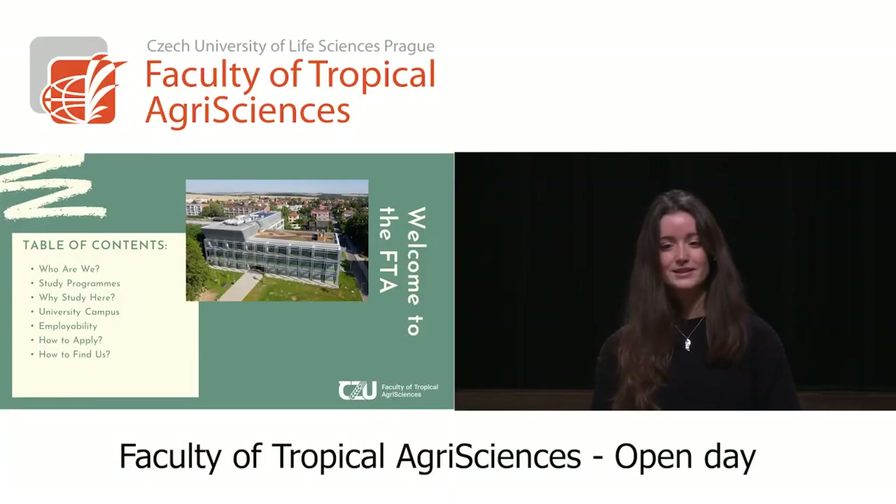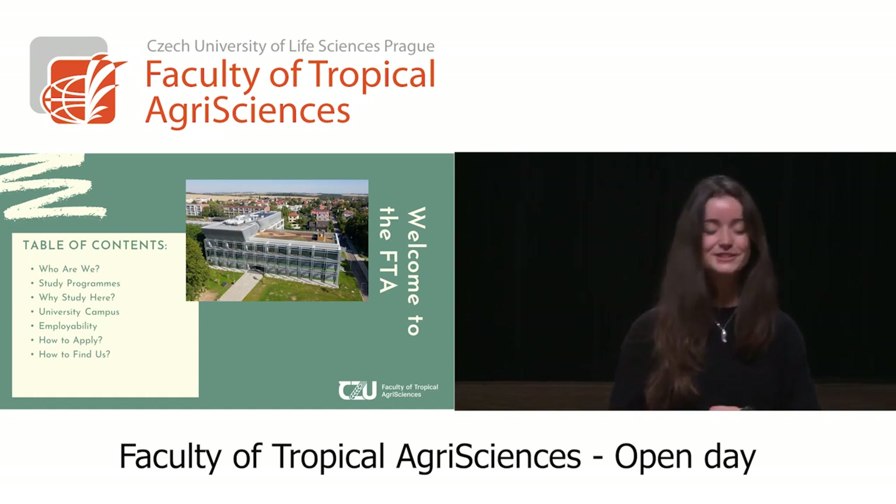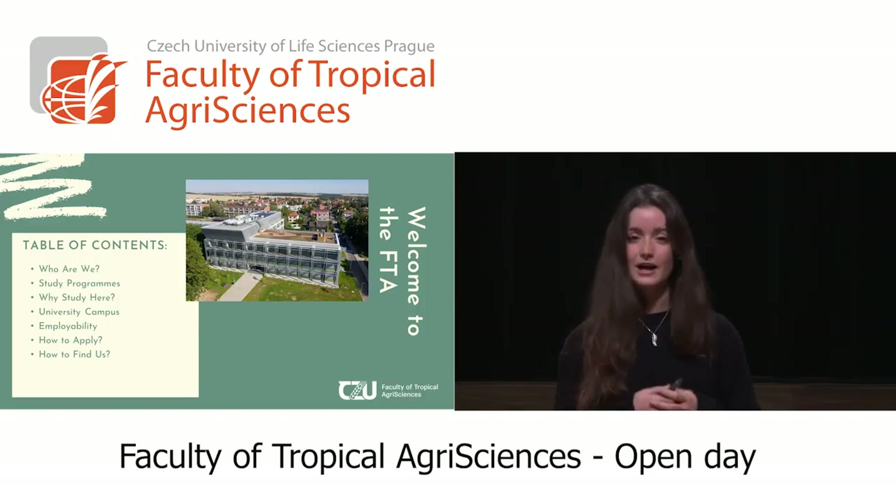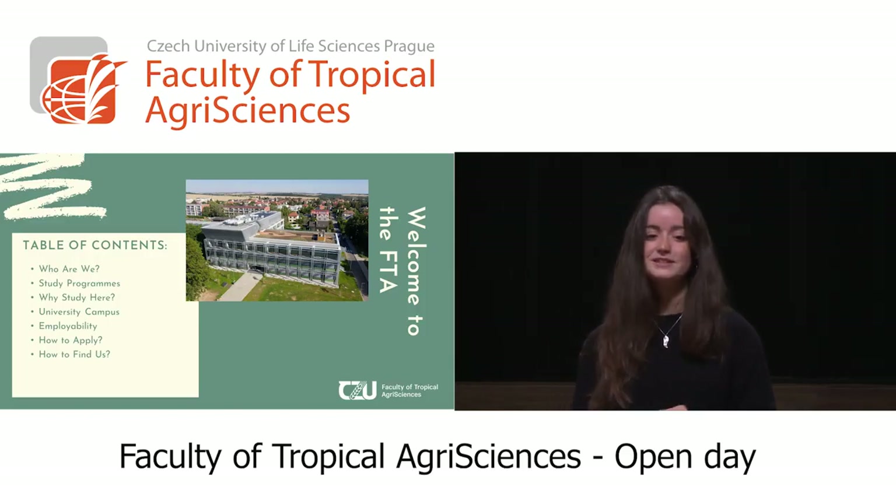Hello, I am Beatriz Rubialonso, and I'm going to introduce you to the Faculty of Tropical Agri-Sciences. Through this presentation, I will welcome you to this tropical faculty in which I will tell you who we are, what to study here, and how you can apply.